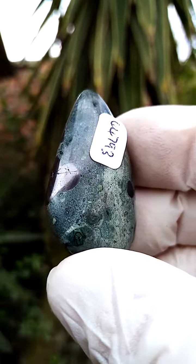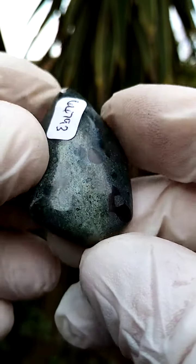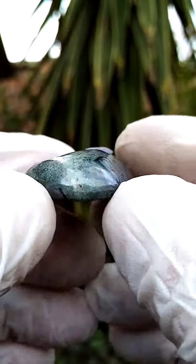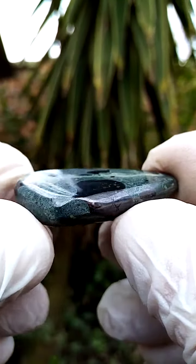Maybe some hematite in this matrix — you can see that section there. So if we have it lying flat, this is the effect. It's got a little bit of a dome effect.